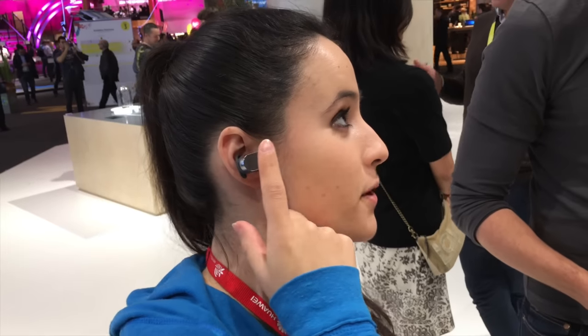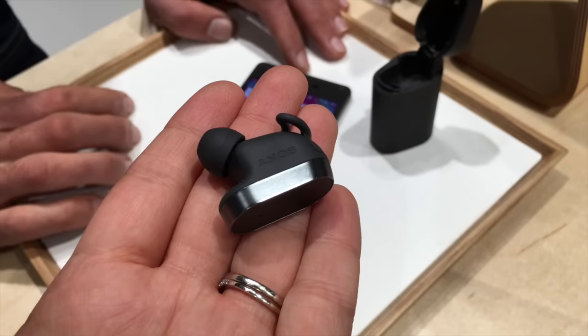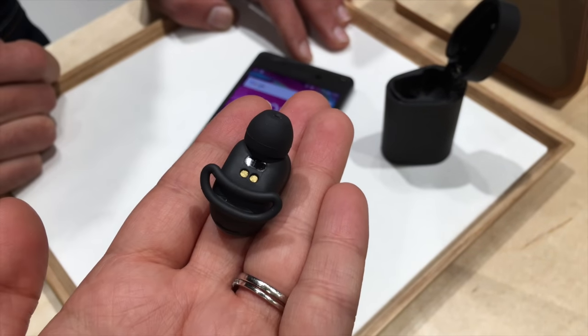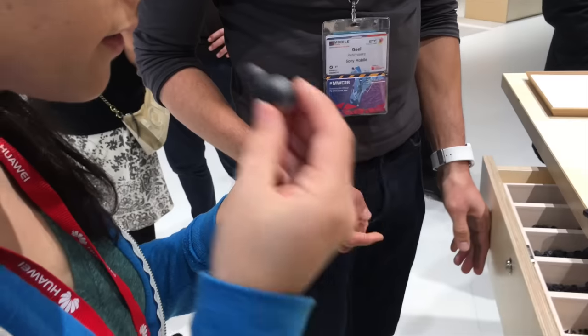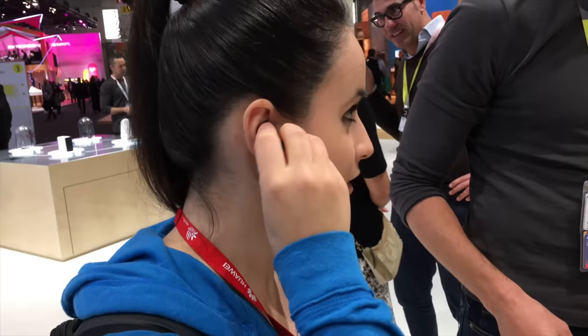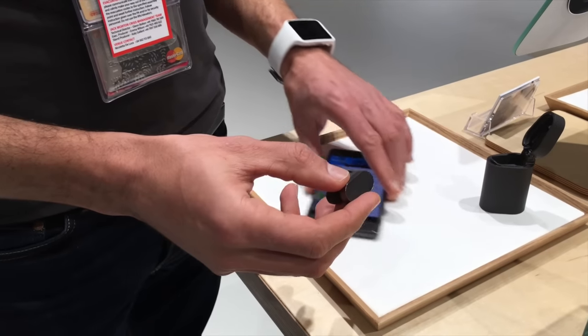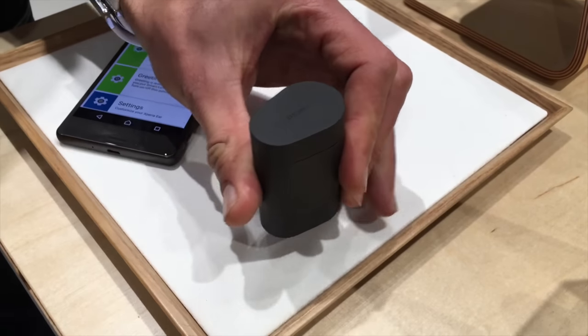The voice agent is launched by short pressing the main key, so it is not voice activated — you can't say 'OK Google.' It also has a proximity sensor, so it will turn itself on when you put it inside your ear and it will greet you. It feels pretty comfortable — it reminds me of a smartwatch slash personal assistant that you wear in your ear instead of on your wrist. Sony says it has 80 hours standby time, 3.5 hours of talk time, and it comes with a compact carrying case slash battery case that should charge it about three times.